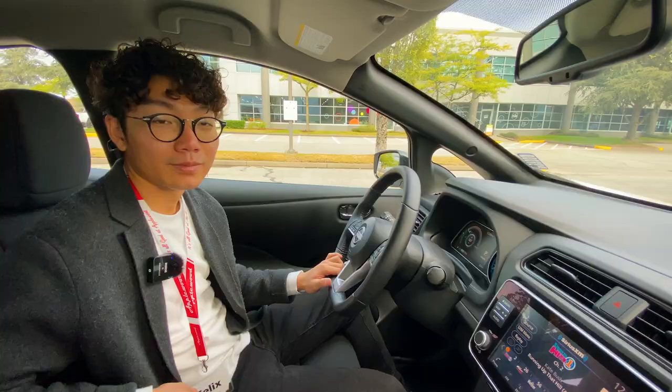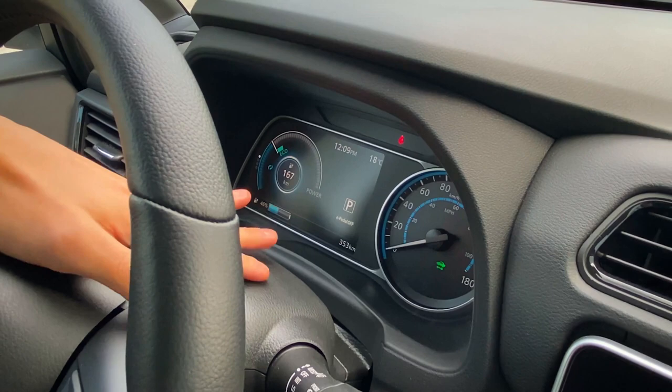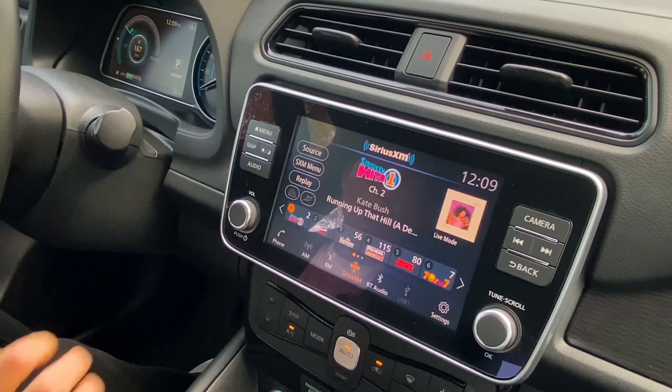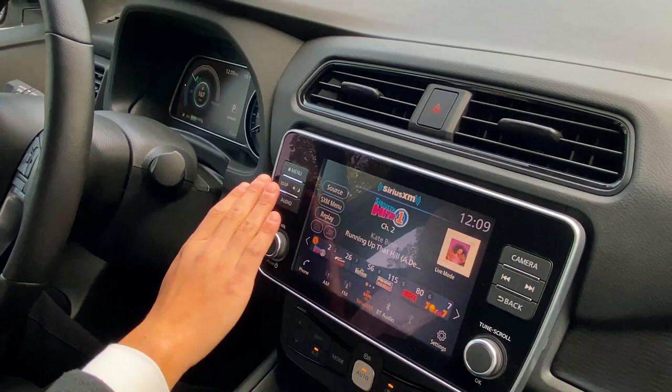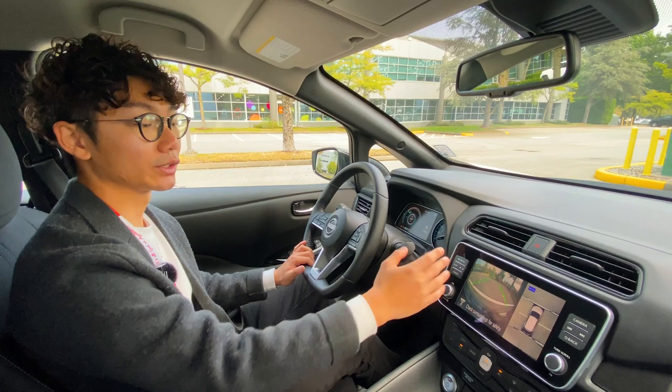We have a partly digital display where I can access my range and battery information as well as my safety systems. There's also an analog speedometer so I don't have to dig through the digital screen for my speed. The infotainment system in the center keeps physical buttons for quick access, and the 360 camera can be turned on when parking or moving at low speed.